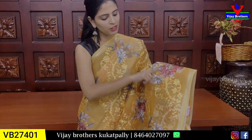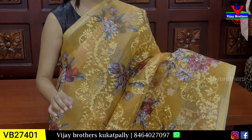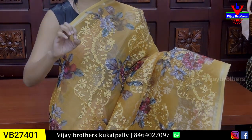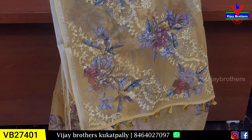Printed pattern. This weaving is a thread weaving. The best option is printed and thread weaving. Lightweight organza. It's beautiful. Running pattern. Tassels attached.